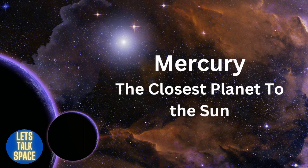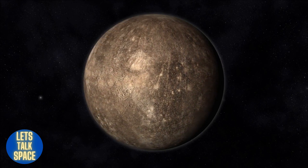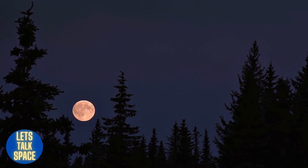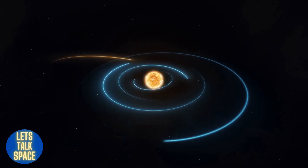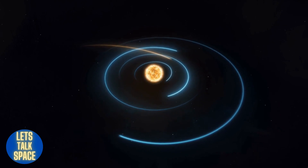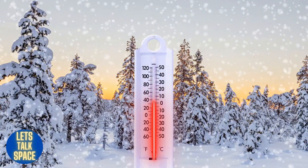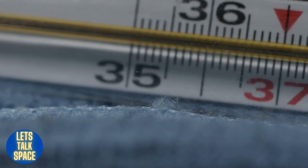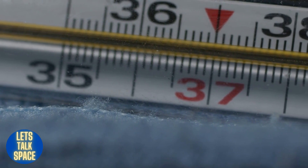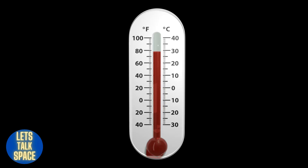Mercury is the closest planet to the sun and the smallest planet in the solar system — just slightly bigger than Earth's moon. Due to its proximity to the sun, Mercury completes its orbit in just 88 days. The temperature on Mercury varies greatly throughout the day and night. Mercury can have daytime temperatures of up to 840 degrees Fahrenheit, hot enough to melt lead, while the nighttime temperature drops to minus 290 degrees Fahrenheit.